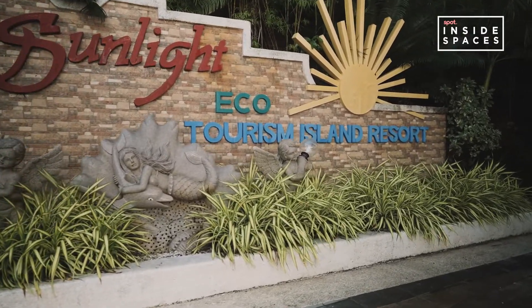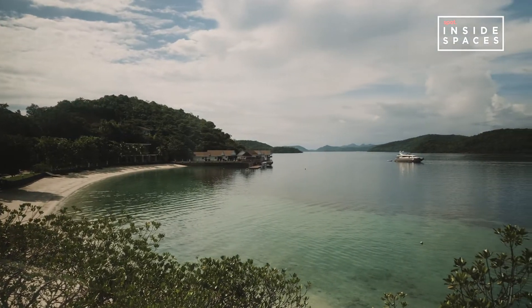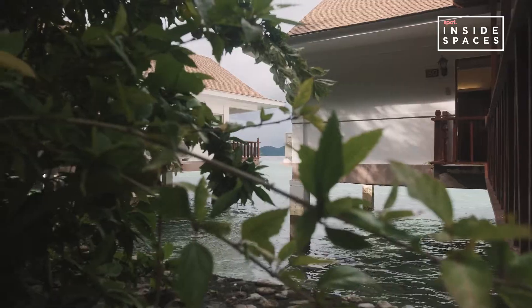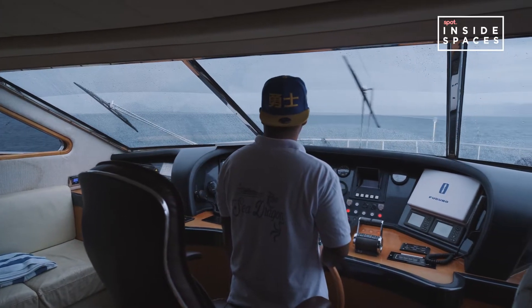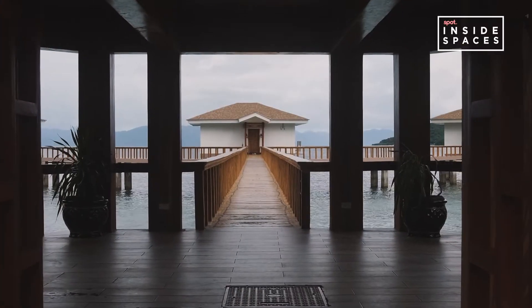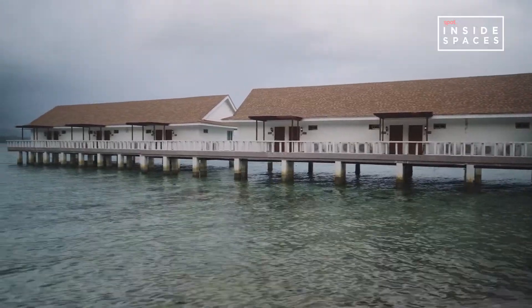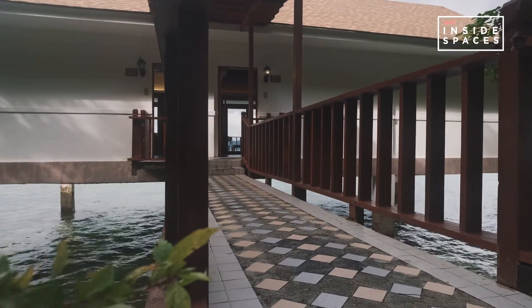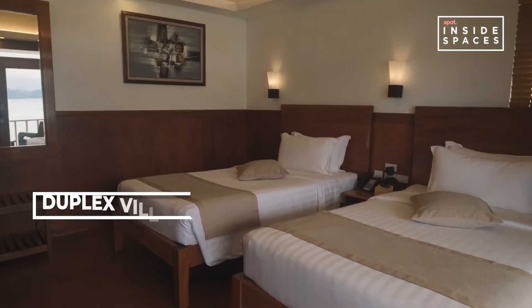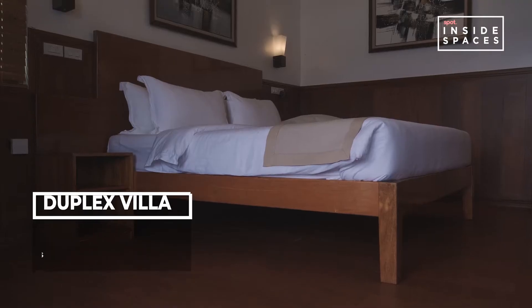Welcome to Sunlight Eco-Tourism Island Resort. We are here in Coron, Palawan, with white sand beaches, plenty of snorkeling and dive spots, and our villas are built on water. The island is around 18 hectares.